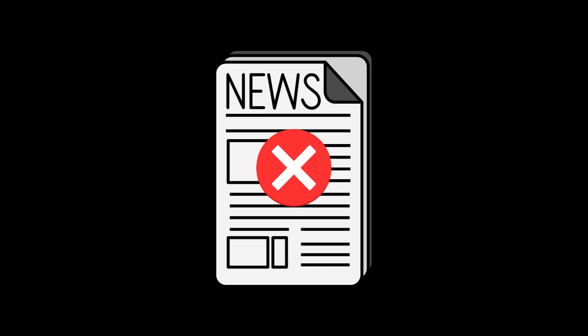Should any news emerge causing a dip in the stock price, you'll be equipped to discern whether it presents a favorable buying opportunity. However, for the scope of this video, let's focus our attention on the company's fundamentals.